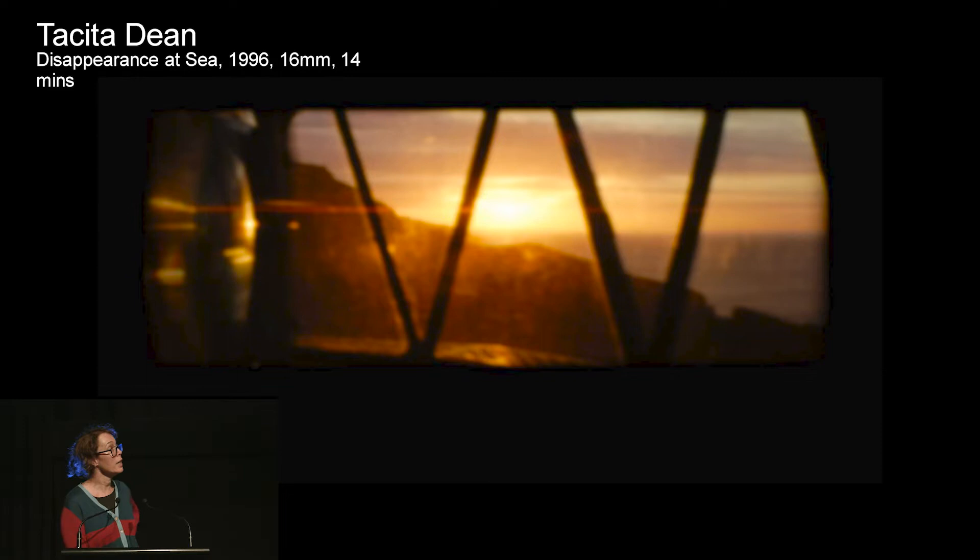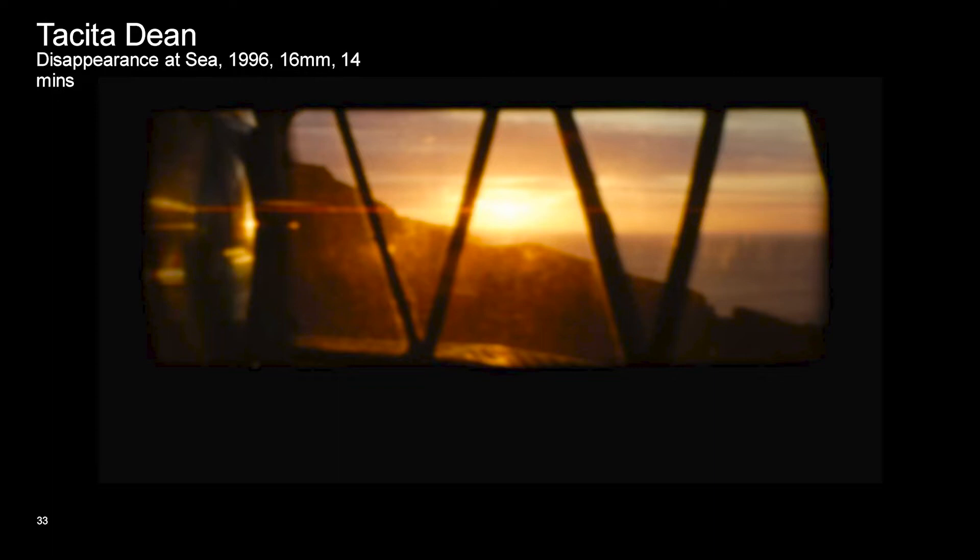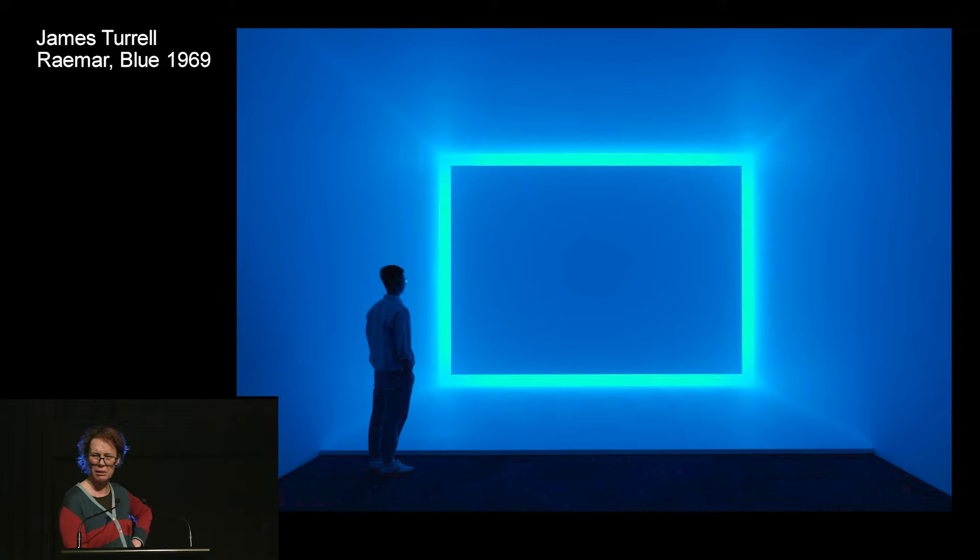Tacita Dean is a well-known British filmmaker who predominantly works in 16mm and 35mm film. She and Christopher Nolan — who made Interstellar and Batman — are good friends and spend a lot of time convincing people to keep celluloid and cinema alive. She's part of a Save Film campaign and makes that connection between experimental practice and mainstream cinema. James Terrell's Raymar Blue is like a moving image — although it's actually an installation. And then Liz Rhodes, who hopefully you saw in our Gallery 3.